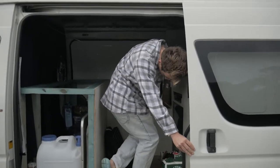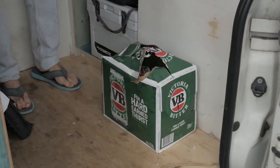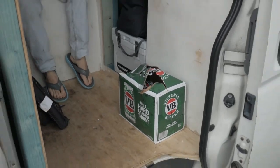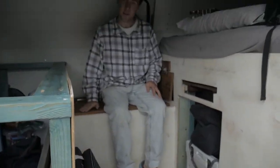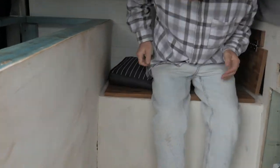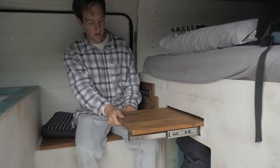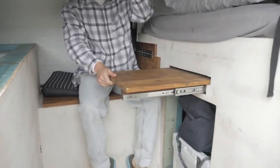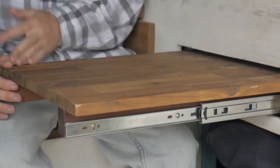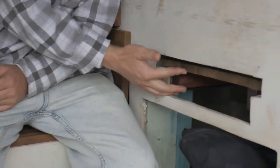Straight away we have the Cypher VB for easy access. We've got this really ergonomic seat right here, very comfortable with these cushions. And then you fold out this table right here — yeah, some important stuff goes down on this table. I won't go into detail, but it's going to be crazy. Closes right back in.